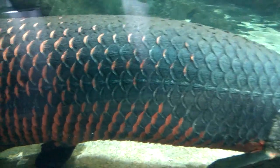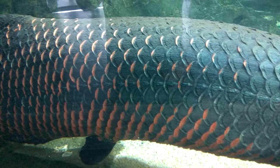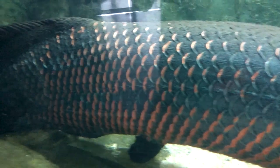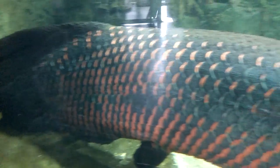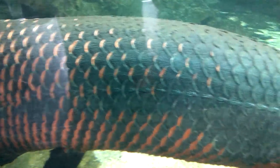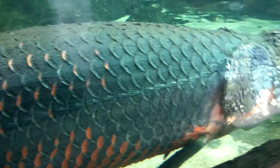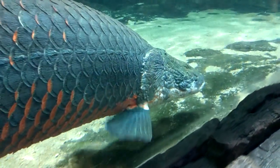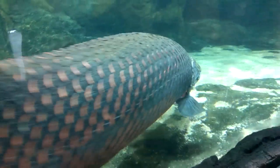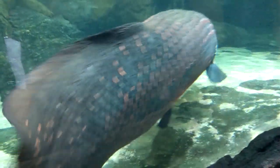This is an Arapaima, a South American freshwater fish, one of the largest in its species. Let's take a look at its mouth. Classic, right? And that is what we call an Arapaima.